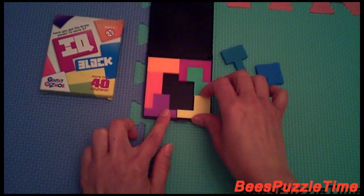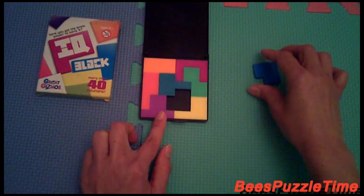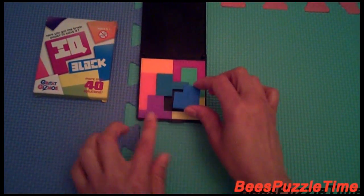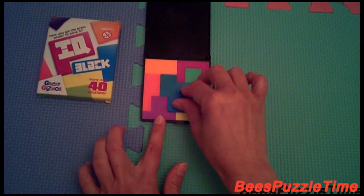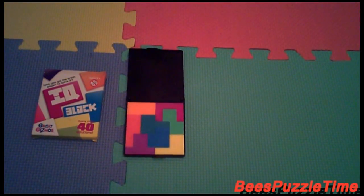The yellow is fitting in like this. And the turquoise is fitting in like that. And the blue is going in there. Solution number four.